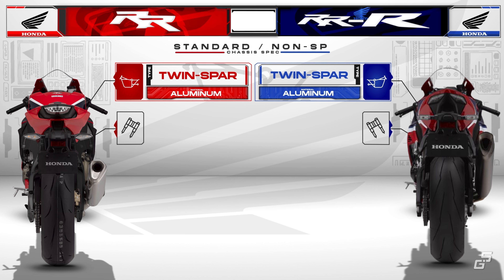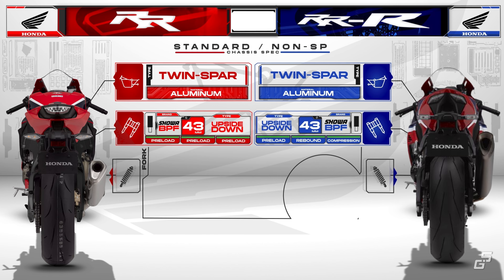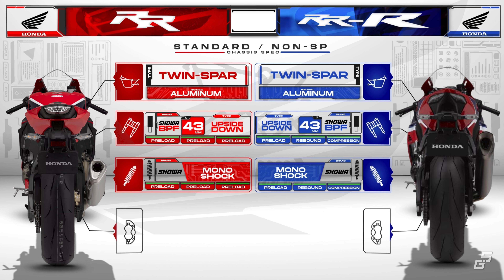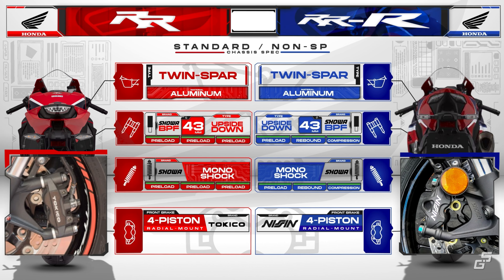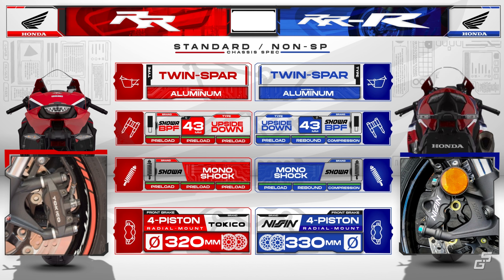Front suspension duties on both bikes are handled by 43mm Showa big piston forks that are fully adjustable, and at the rear both utilize Showa BFRC shocks, which are also fully adjustable. For braking power, they have four-piston radial mount calipers paired with a radial master cylinder, with a slight difference in disc diameter — the Triple R gets 10mm bigger discs.